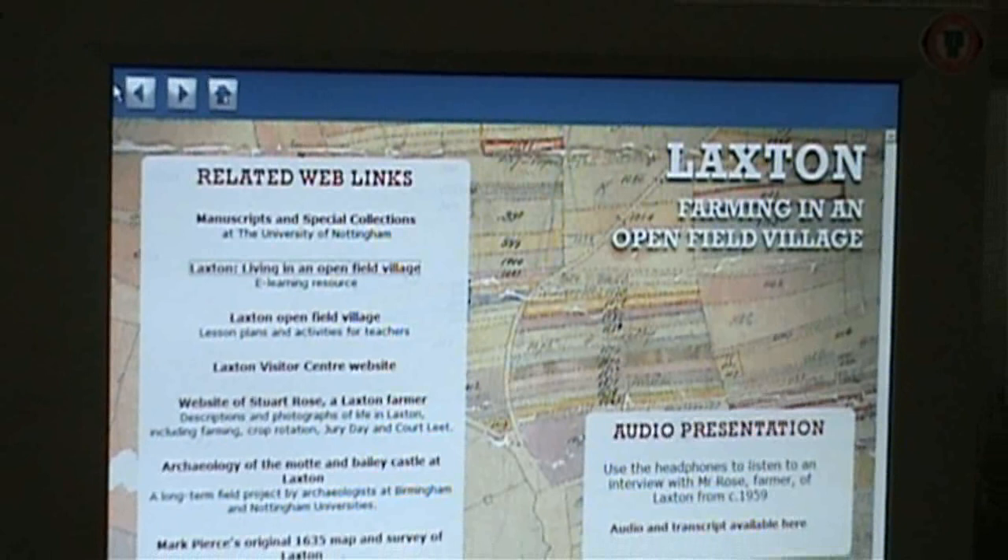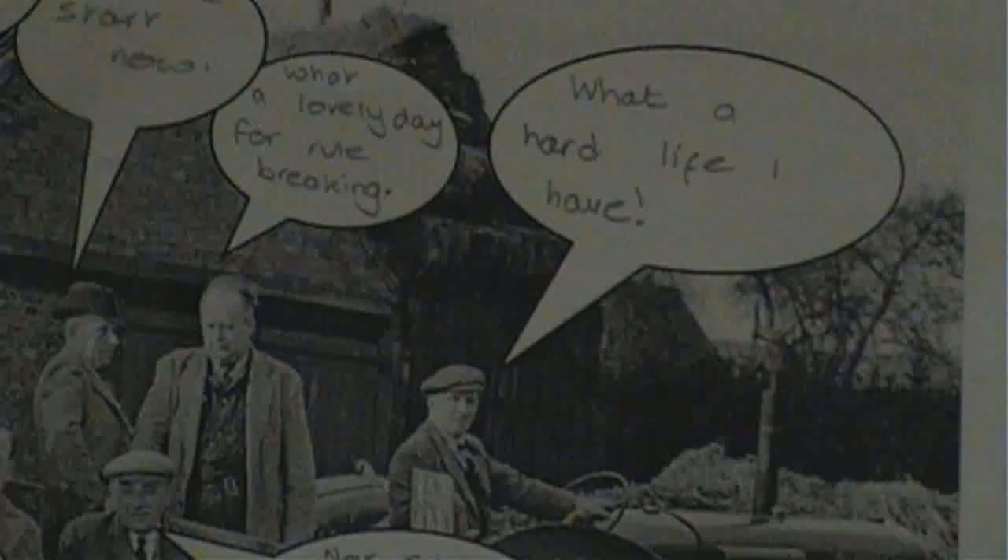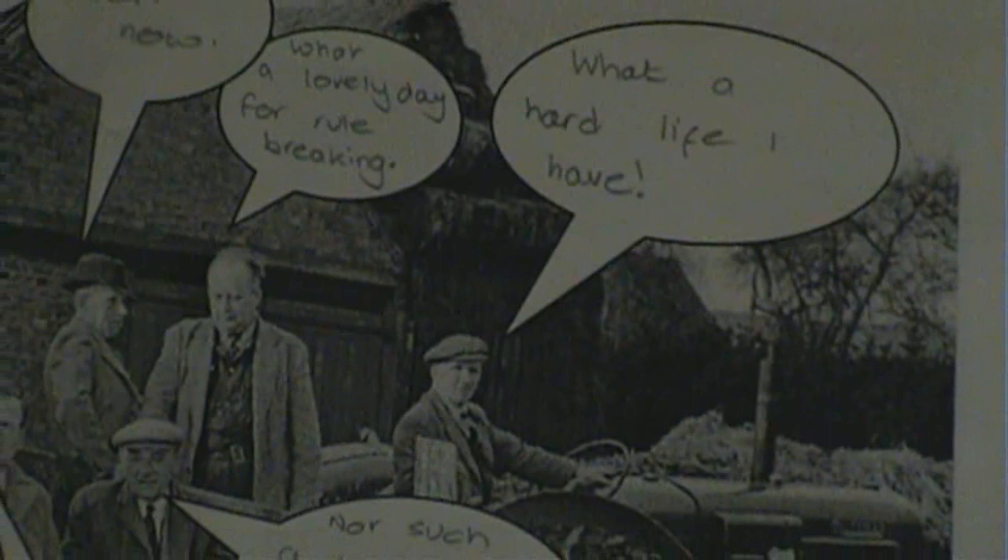Last year, Manuscripts and Special Collections developed an e-learning resource on our website, where some of the documents relating to Laxton were digitised and put up for anybody to look through and find out more about Laxton. This generated quite a lot of interest, and we also did a teaching resource which teachers at Key Stage 3 can download and use in their classrooms.